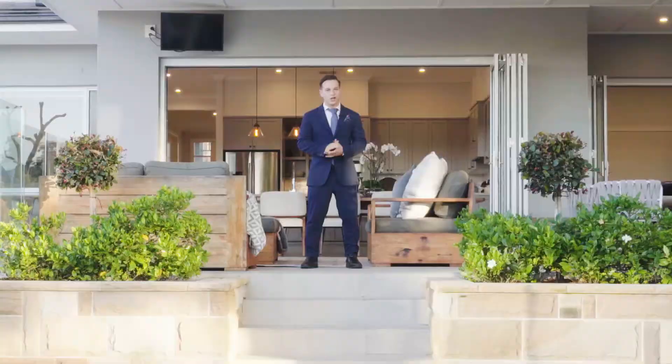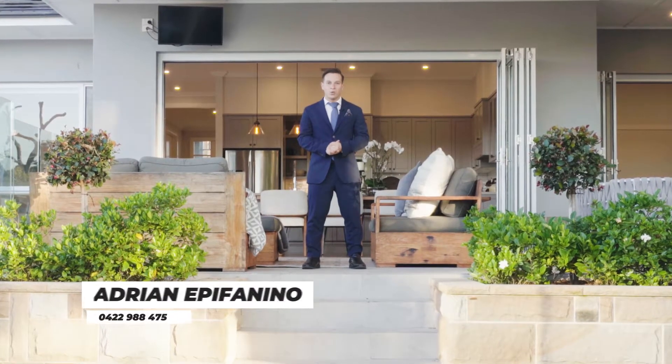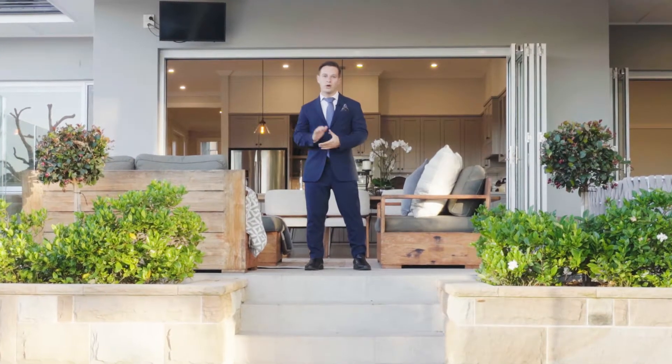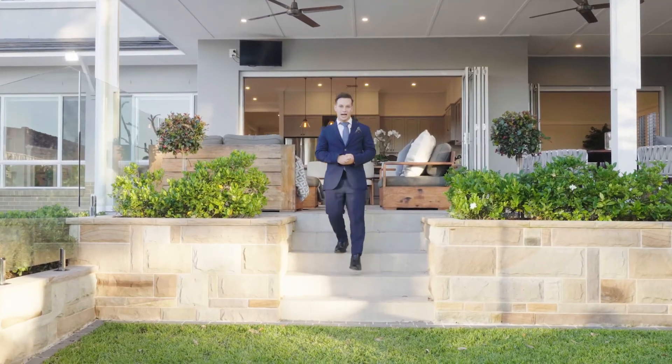Well ladies and gentlemen, what else can I say? This home is truly special and has it all to offer — whether it's the outdoor entertaining space with the barbecue, the sparkling in-ground pool, the second living area for the kids to play, or this perfectly landscaped rear garden.